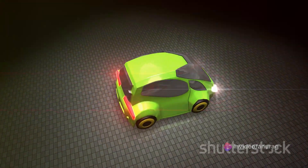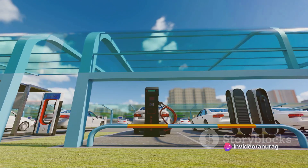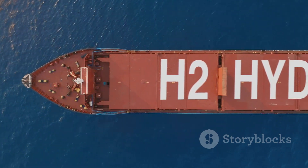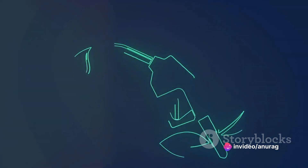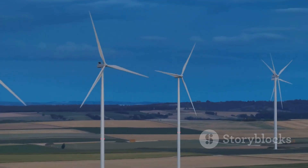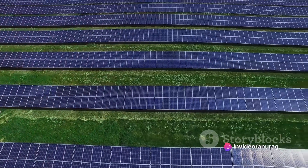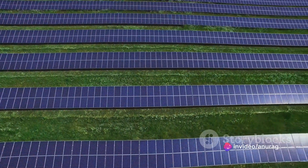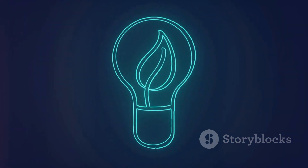Its abundance, long storage life, and versatility in usage make it a promising candidate for a variety of applications, from powering industries to fueling vehicles. Like any other emerging technology, green hydrogen comes with its share of challenges — handling and transportation require careful management, and the cost of fuel cells is currently quite high. Despite these hurdles, research and development are in full swing to make green hydrogen economically viable and more accessible. The potential of green hydrogen is immense — it is not just another energy source, but an opportunity to transform the way we produce and consume energy. It represents a significant step towards a sustainable future, and the promise of green hydrogen is too great to ignore.